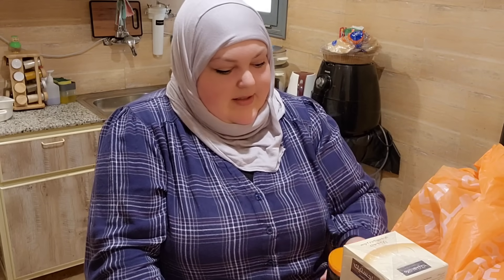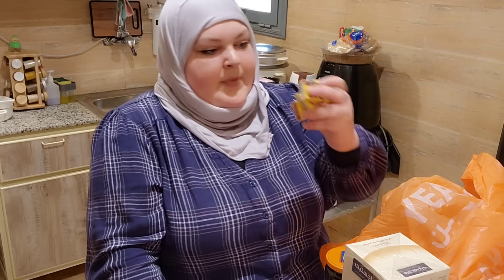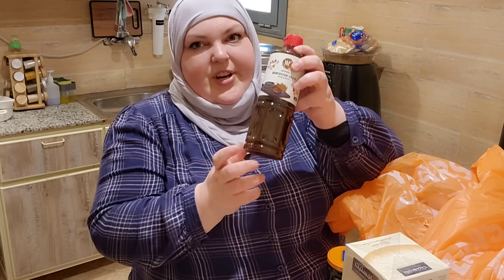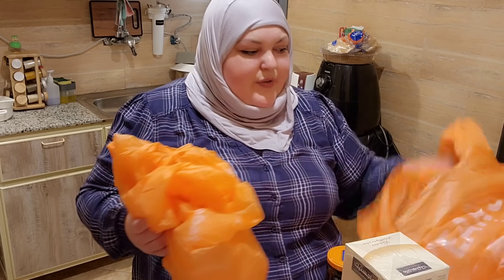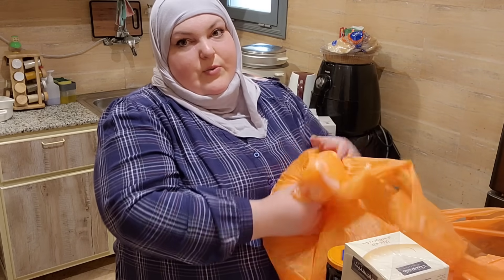We also have pizza sauce, black olives, beef bouillon, and Worcestershire sauce. I love Worcestershire sauce — when I'm cooking meatloaf, shepherd's pie, beef stew, or even bolognese, it's really nice in anything with beef.